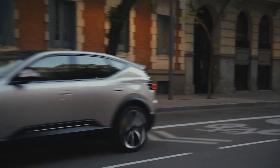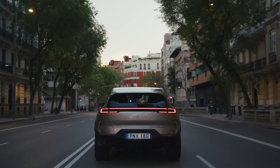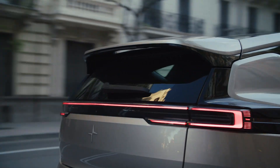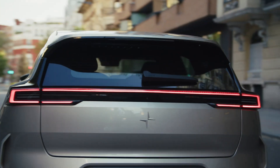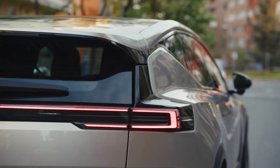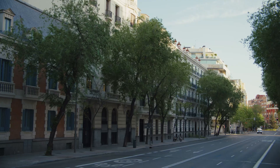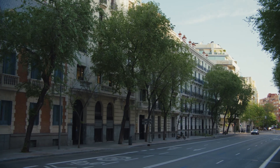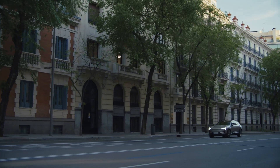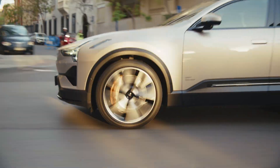Those are healthy numbers. For reference, the Taycan Turbo S has 750 horsepower and 775 pound-feet of torque. Polestar is aiming for a 0-60 time of about three seconds. The Polestar 5 will have a two-speed transmission and make use of a 103 kilowatt-hour battery, which is projected to provide about 370 miles of range per charge. That is much better than the Taycan, but pretty much everything is — and that number for the 5 still lags behind the Lucid Air and Tesla Model S.